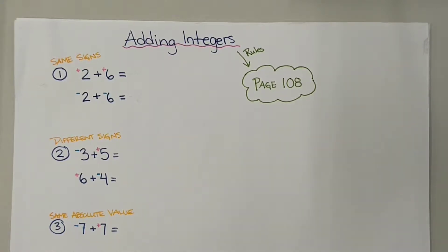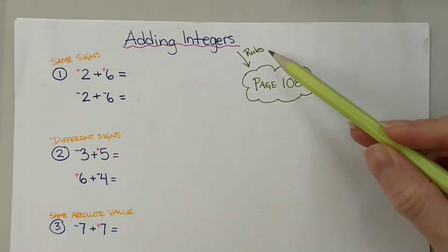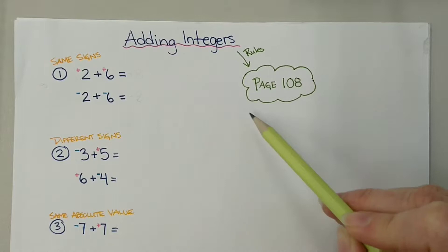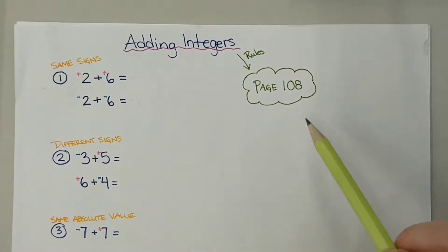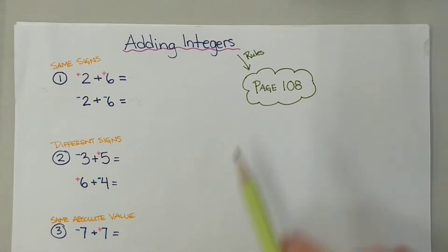In this video, we're going to look at how to add integers together. The method we're going to use for each case are the rules that are on page 108 of your workbook. I'm going to do a follow-up video where I'll show you how to use a number line if that's the method you prefer. But for this video, we're going to use the rules on page 108.